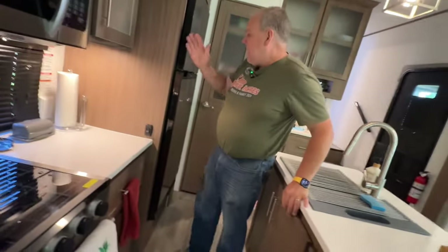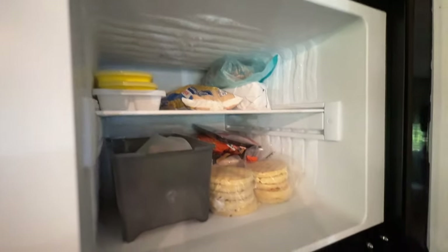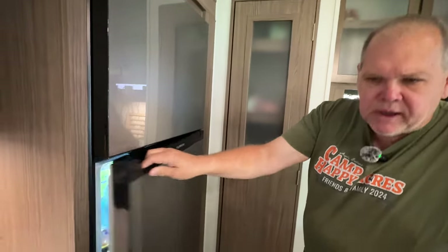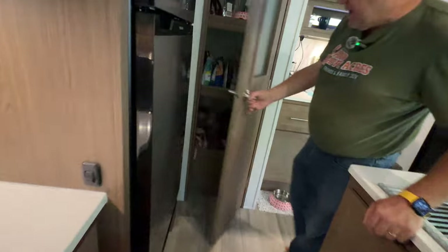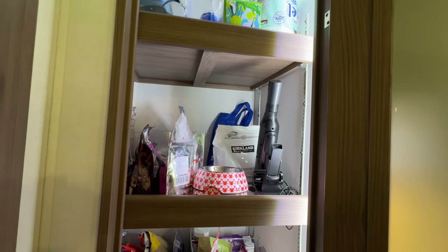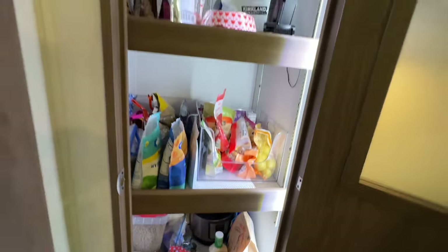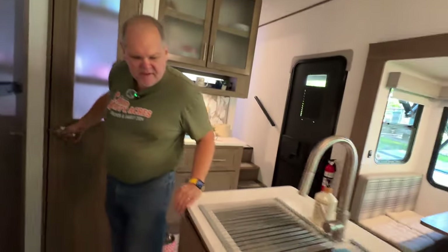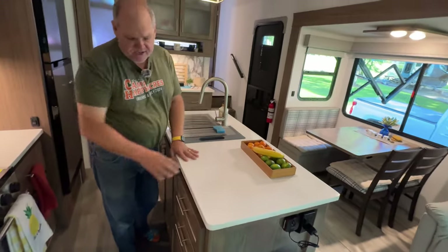Right beside the drawers is the 12-volt Furion refrigerator — we've had this model before in our other Alliance. For full-time living we might want a bigger fridge eventually, but it's absolutely doable and it's currently full. Right around the corner is the pantry with a built-in light — one of the smartest things they did since our old one didn't have it. The shelves are adjustable, and for just one week in we've got it pretty well stocked.